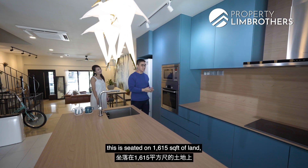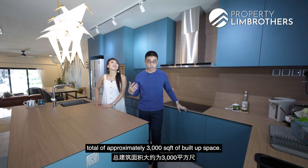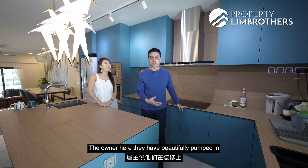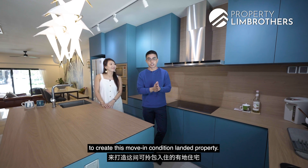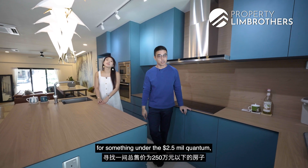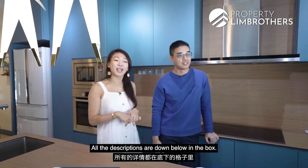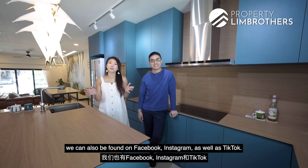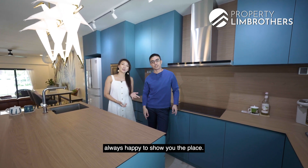To sum up: this home sits on 1,615 square feet of land with approximately 3,000 square feet of built-up space. The owners have invested about $400,000 in renovations to create a truly move-in-ready landed property. If you're in the market for something under the $2.5 million quantum, this one is for you. To arrange a viewing, contact Jessley and Gavin — details are in the description below. Do like and subscribe to the YouTube channel; we're also on Facebook, Instagram, and TikTok. My name is Jessley Lim, and I'm Gavin Chan — always happy to show you the place.